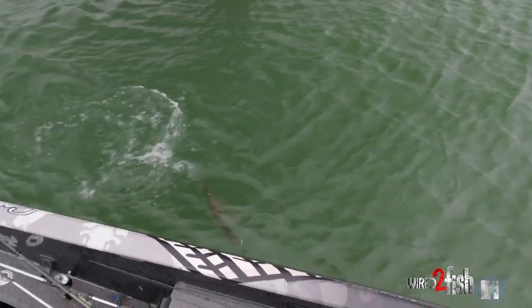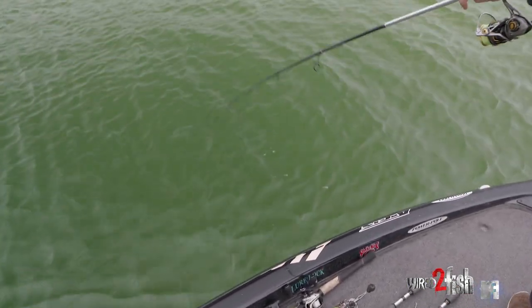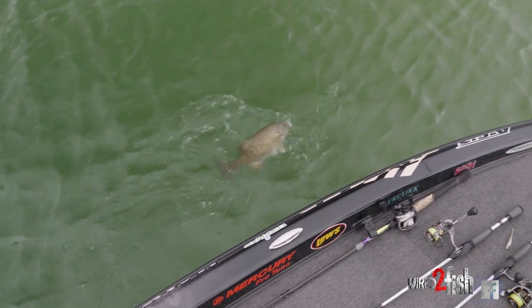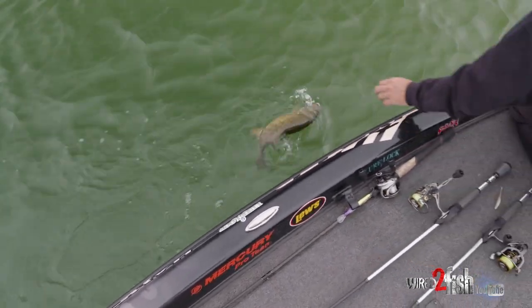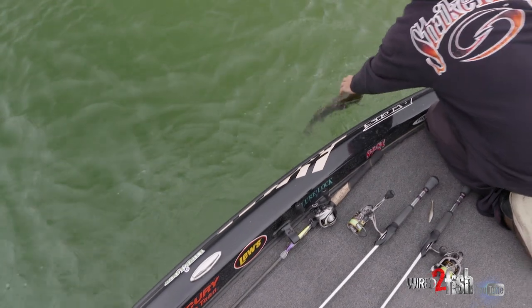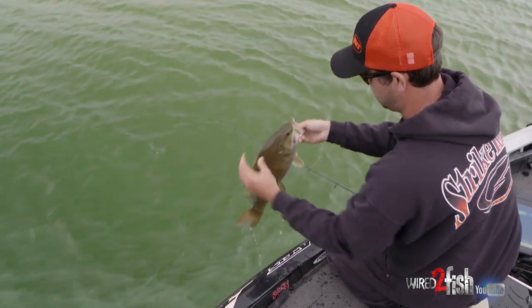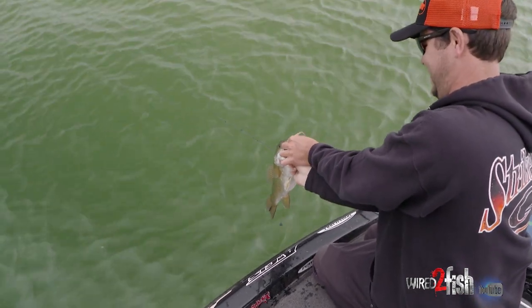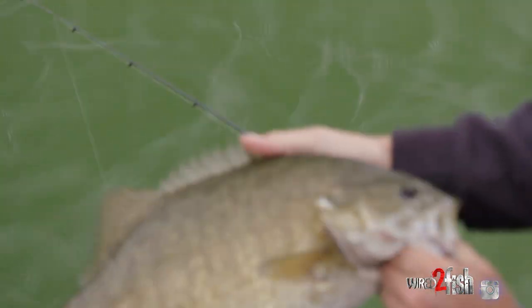Little drop shot with a Strike King Z2 on there. Catches tubs. Look at that Z2. Pretty one — he was just right there in that current.